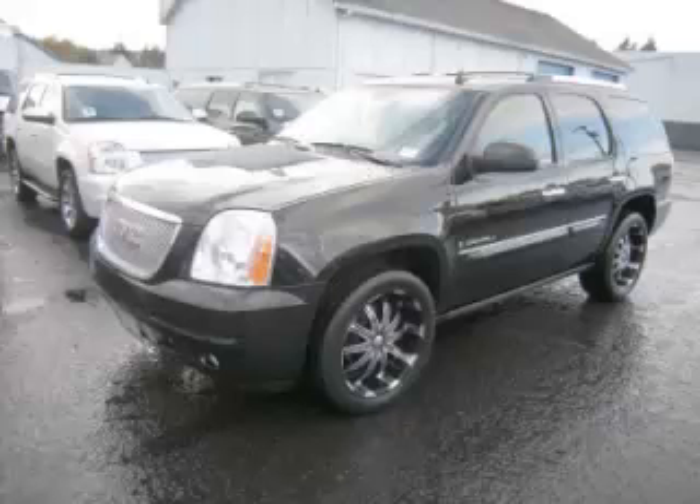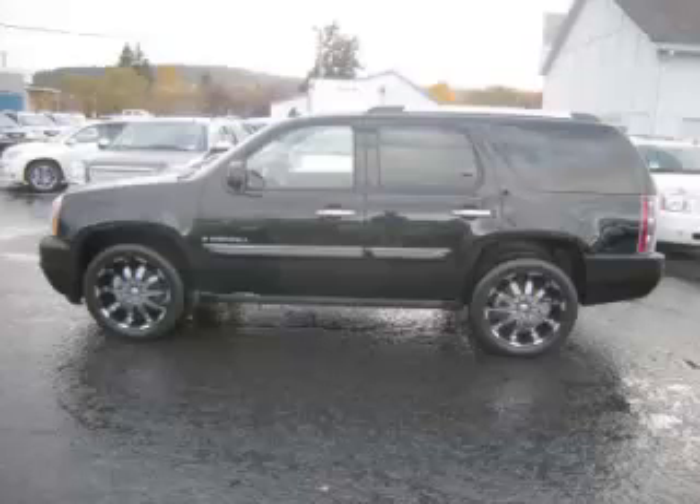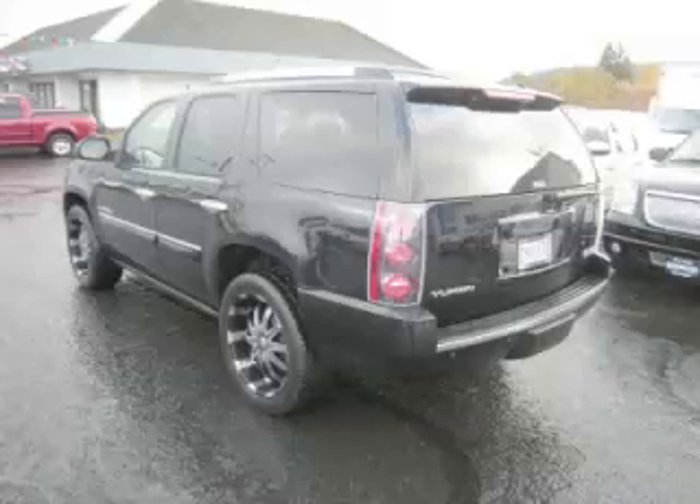This is a 2008 GMC Yukon Denali, with just 76,000 on the odometer. This GMC remains competitive in its class, delivering comfort, reliability, and a 6.2-liters V8 engine.